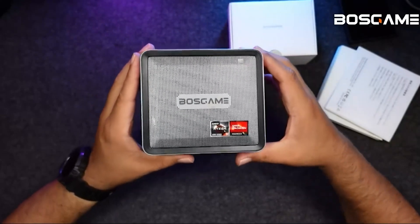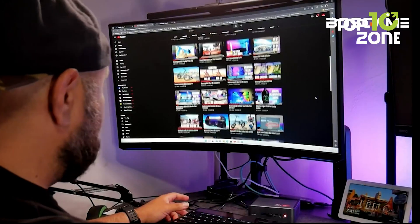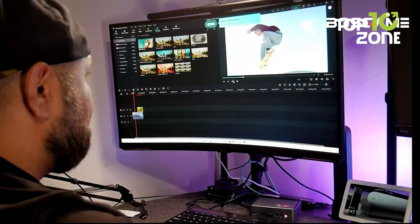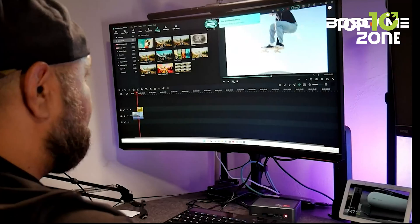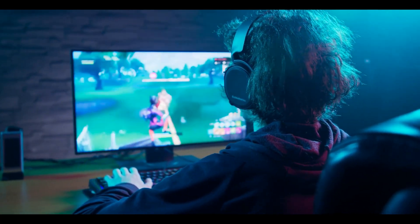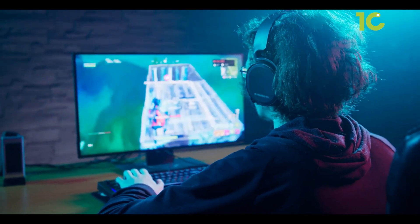Equipped with AMD Radeon graphics boasting 6 cores and a 2000MHz clock speed, the Bose Game U56 effortlessly supports 4K 60Hz display and video playback. Every pixel comes alive on your screen, immersing you in breathtaking visuals.